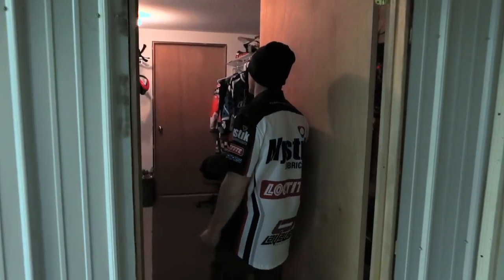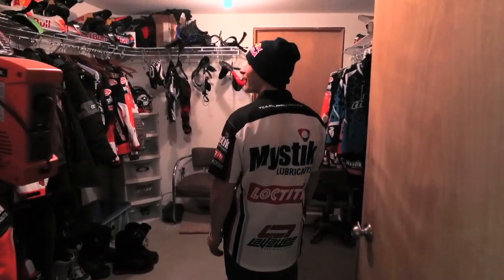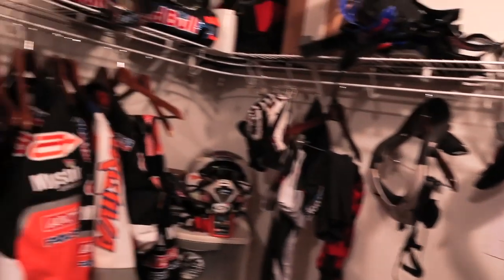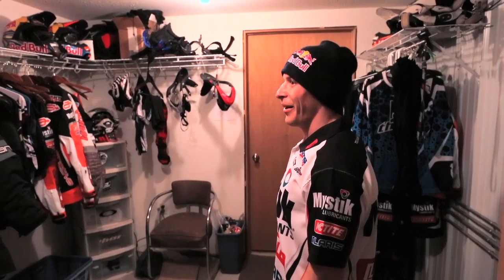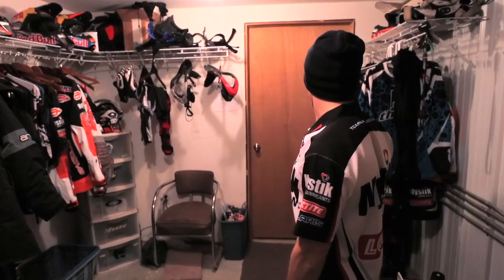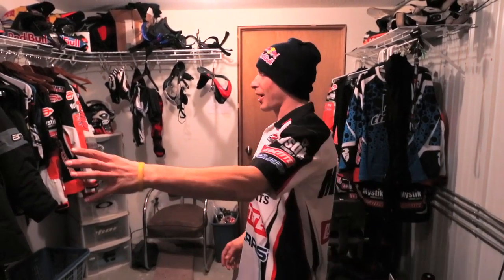And then we have a locker room where all our stuff is. Originally it was my little locker room for my stuff, but then when we started the team I had to have space for three people now. So Jake's got his little corner and Kyle and myself have our stuff.